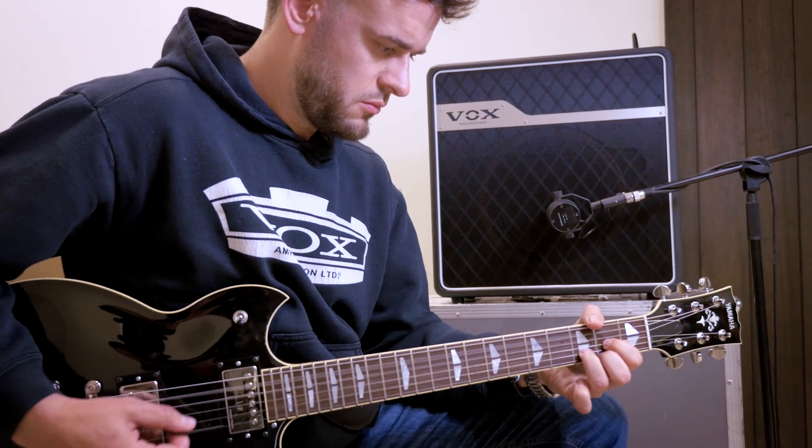My name is Philip Scarf. I'm one of the development engineers from Vox Amplification, based in Milton Keynes in the UK. We're really excited about NewTube. The basic objective is: how do we make a vacuum tube that improves upon the currently available vacuum tube models?